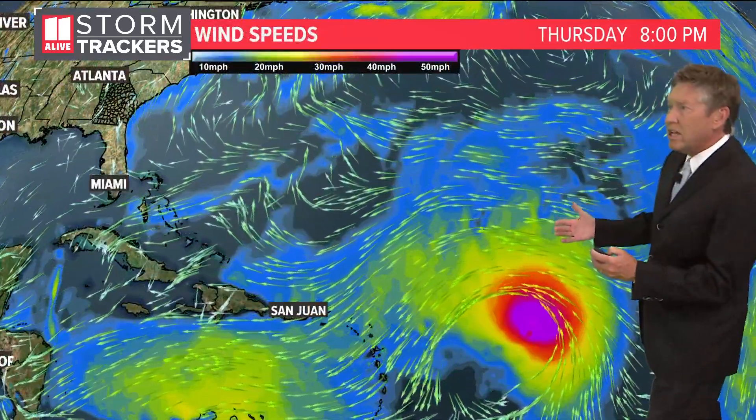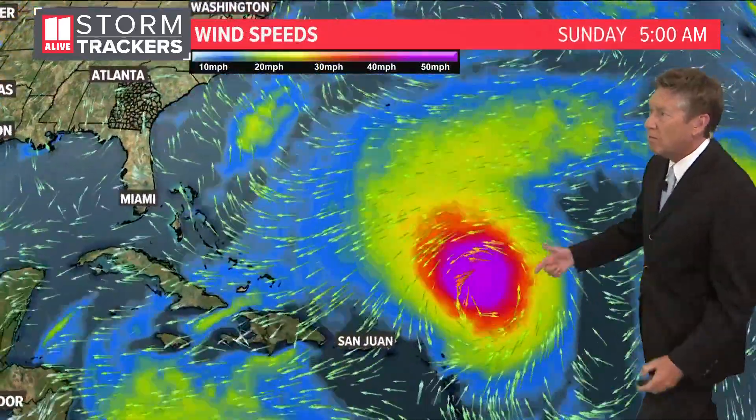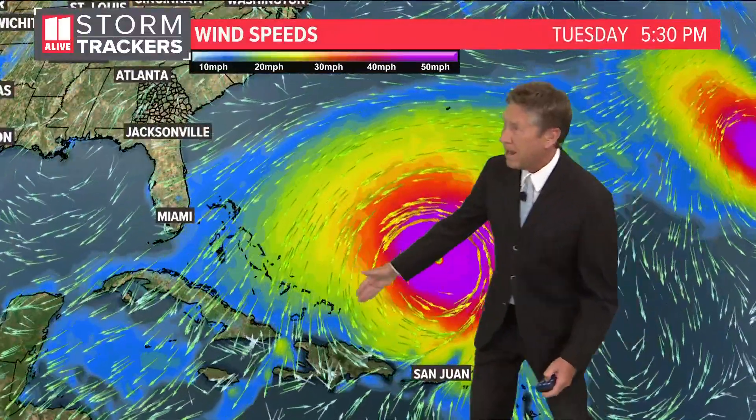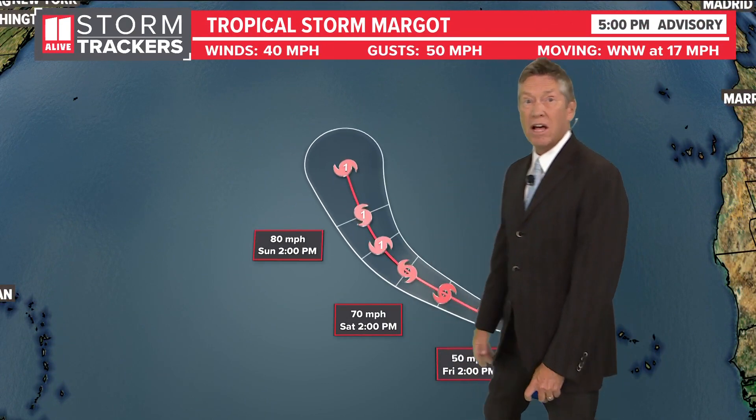But with the winds, even though we're not looking at a direct hit on the island, some winds may impact Puerto Rico, Haiti, the Dominican Republic, and the Bahamas as well as rough surf, and then eventually some of that rough surf could impact the Atlantic coastline too.